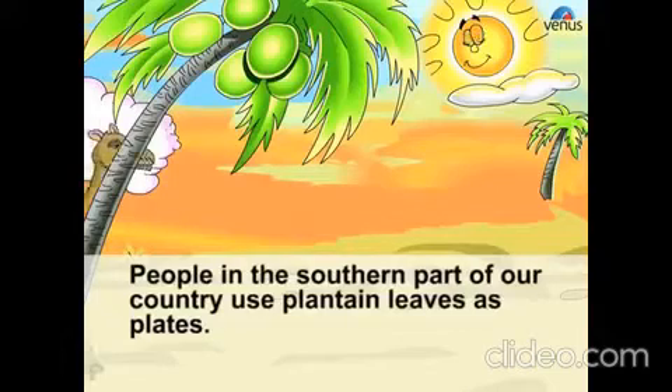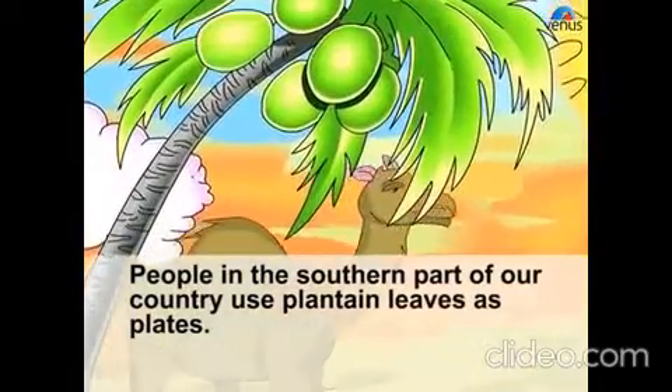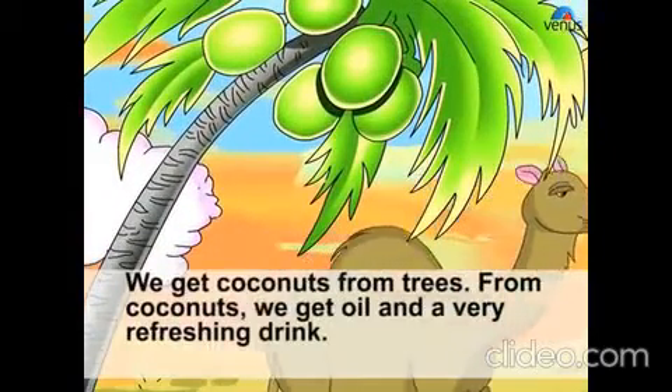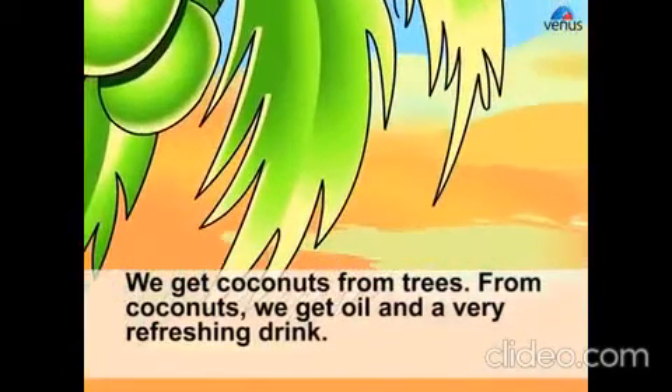People in the southern part of our country use plantain leaves as plates. We get coconuts from trees. From coconuts we get oil and a very refreshing drink.